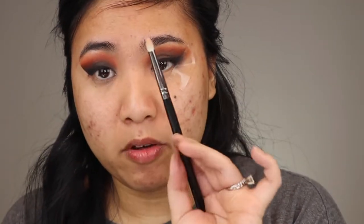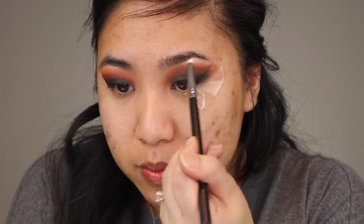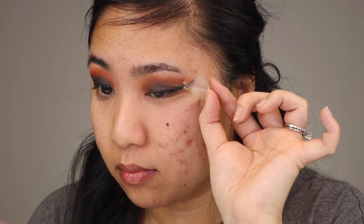With a Morphe M431 brush, I'm going in with this frosty white shade and applying it to the brow bone. Like I said, both my dogs have that white patch on their chest, so I just wanted to incorporate that a little bit. And now for the most satisfying part. It looks a little scary because it's so bold, but I'm hoping once I apply the rest of my face it's going to come together. I'm going to go ahead and apply the rest of my face off camera and then I'll be right back for the lower lash line.